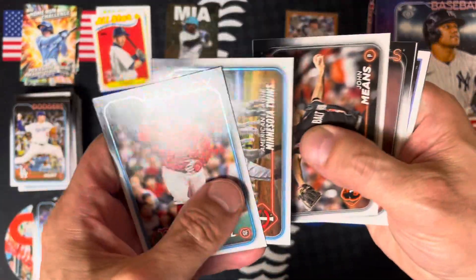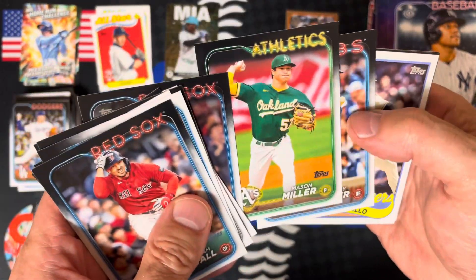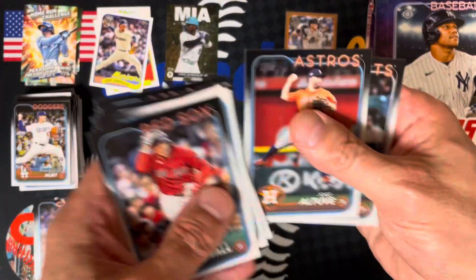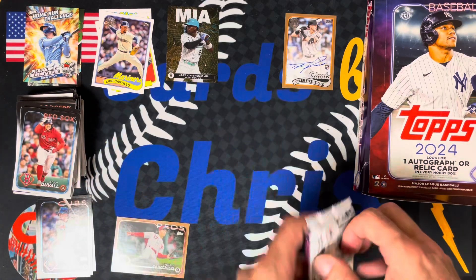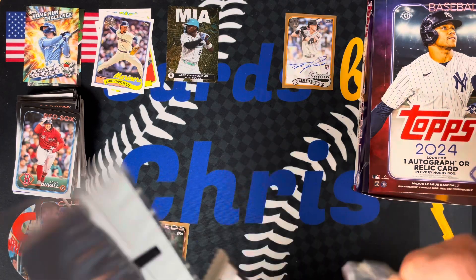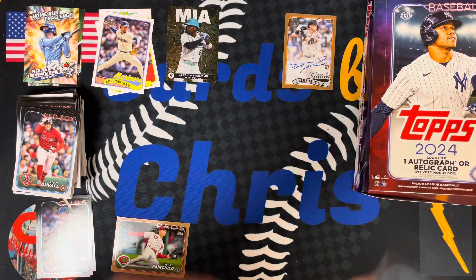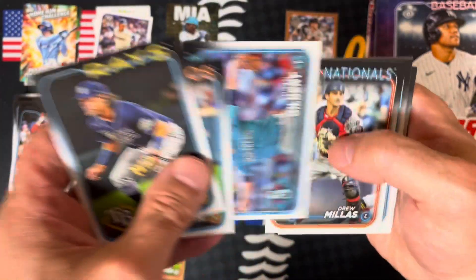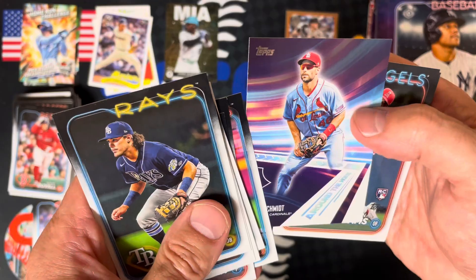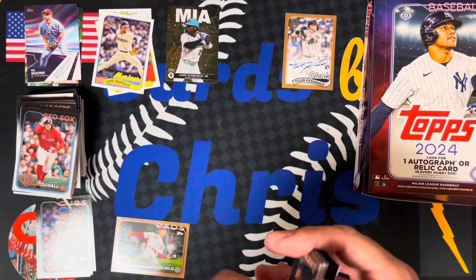Two packs left. Mason Miller. Luis Castillo, 1989. And Conforto. Last pack. Tristan Gray. Around the Horn — Paul Goldschmidt insert. And that's it.